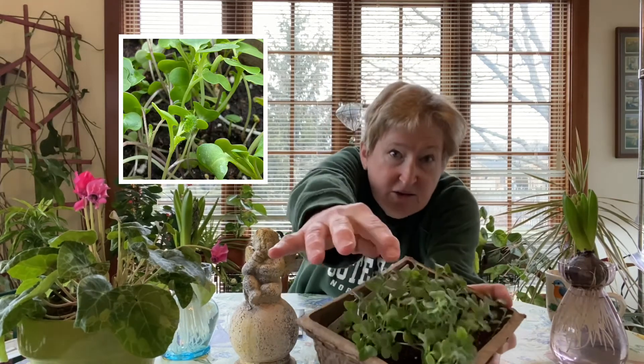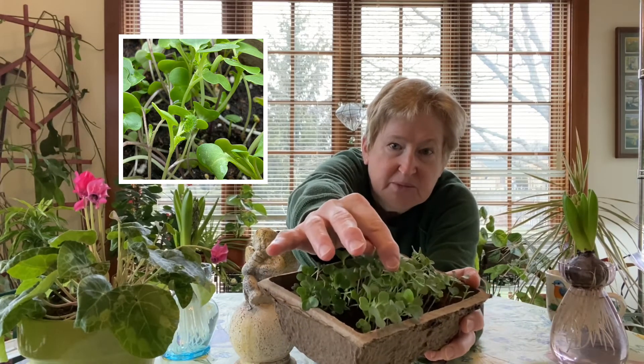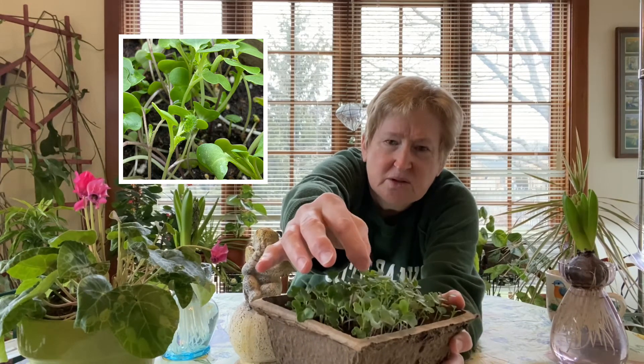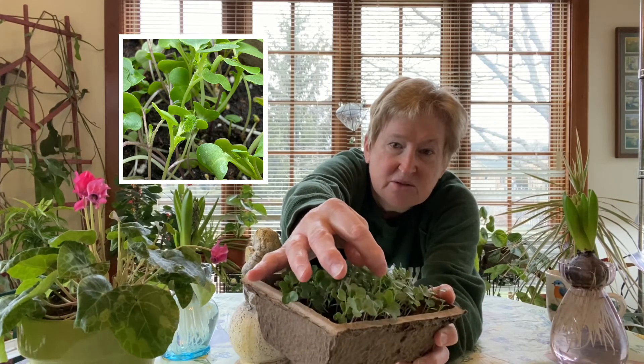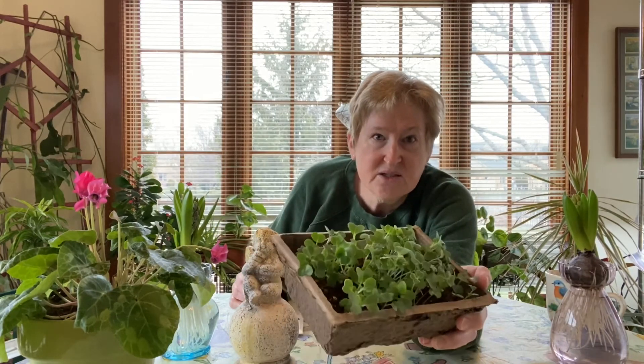The first ones that I sowed are nearly ready to harvest. You can see right here — I don't know if you can see that, maybe I'll take a picture and put it up there. You start to see the true leaves, and these have little edges on them.